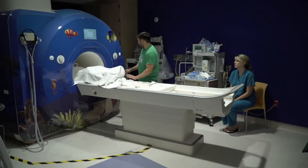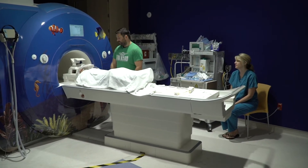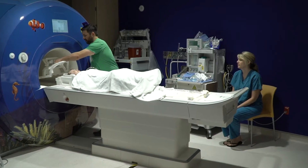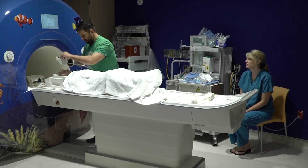When the test is over and the pictures have all been taken, a member of the care team will move the table out of the MRI machine. They will also remove your helmet, take off your headphones, and help you down from the table.